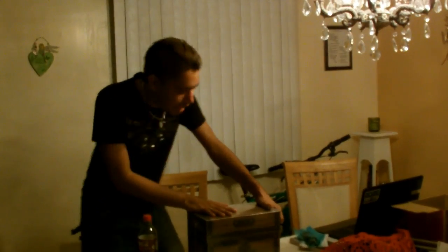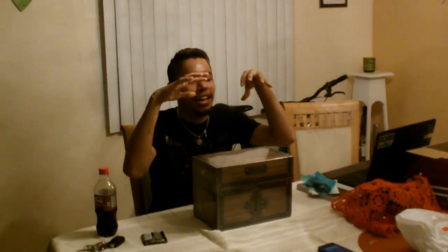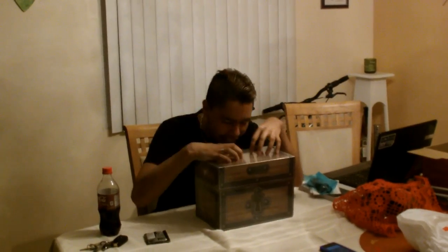Alright guys, HMK here and I got another unboxing for you. This one might be a little late, but whatever — it's nighttime right now. I finally got myself the Legend of Zelda Prima 6 collector edition set, and it's got a lot of swag.